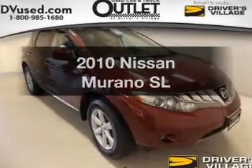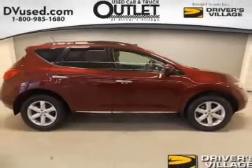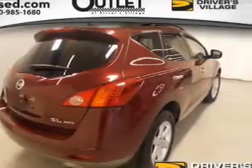Presenting the 2010 Nissan Murano — this is the set of wheels you've been looking for. The powertrain includes all-wheel drive with a reliable engine driven by an automatic transmission. You will appreciate the safety feature of anti-lock brakes.